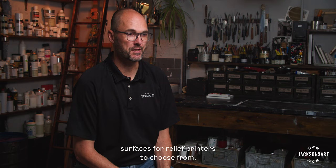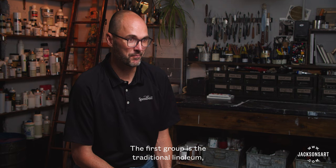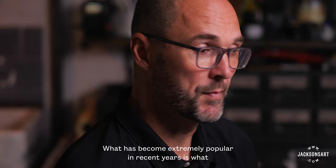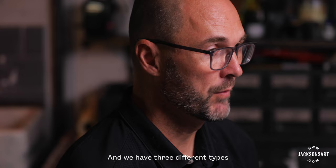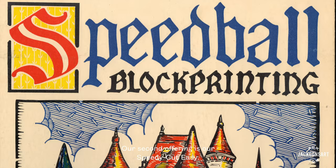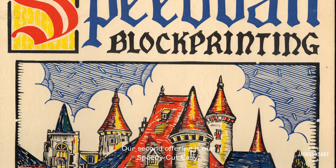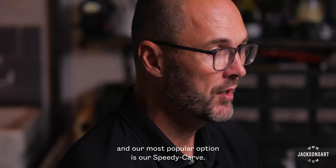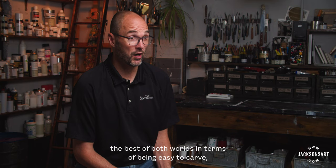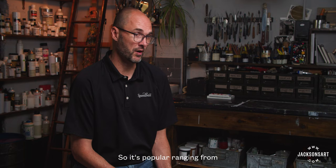We have several different surfaces for relief printers to choose from. The first group is the traditional linoleum, offered in both mounted and unmounted form. What has become extremely popular in recent years is what we call our soft blocks — three different types. Our Speedy Cut is our most approachable price point, excellent for schools, and extremely soft and easy to carve. Our Speedy Cut Easy provides the option for a little more detail. And our most popular option is our Speedy Carve, which delivers the best of both worlds — easy to carve but also able to hold really fine detail, popular from beginners all the way up to professional relief printers.